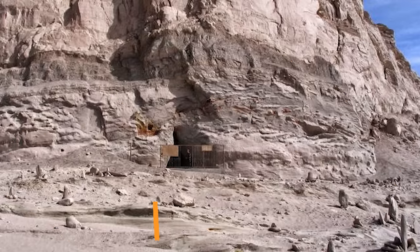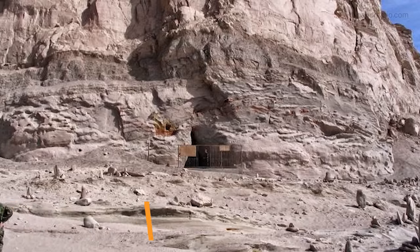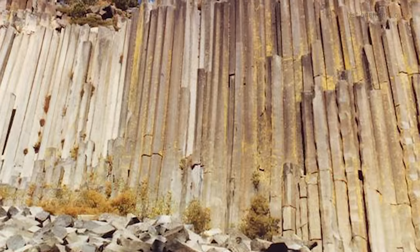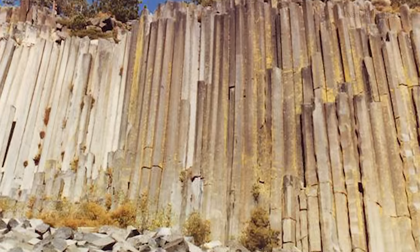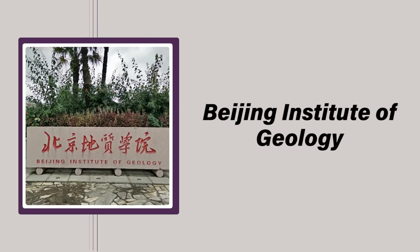Buried in an enigmatic pyramid near Mount Baigong in China's Qinghai province, three murky caves contain dozens of fossilized pipes leading to a nearby saltwater lake. Adding to the mystery, the area is riddled with protruding rock similar to crumpled pillars commonly found at other archaeological sites, and it's not clear whether the pipes and the pyramid are natural or man-made. Even more interestingly, the predominantly iron pipes — ranging in diameter from the size of a pin to about 16 inches — may be nearly 150,000 years old.